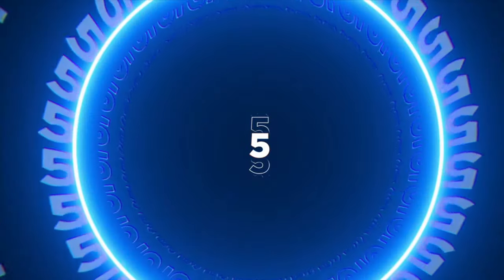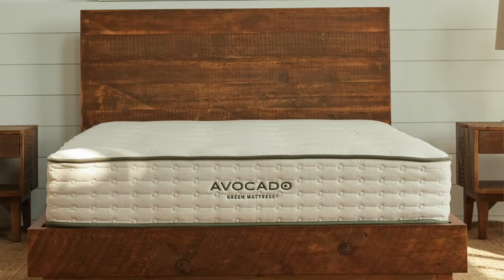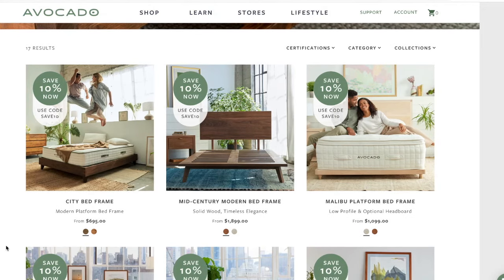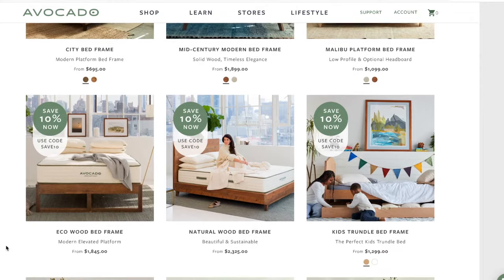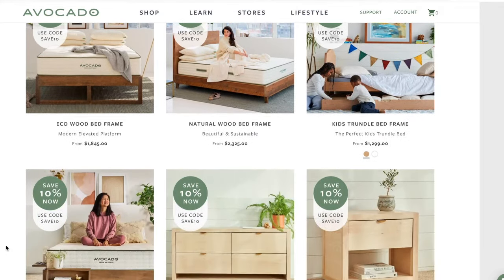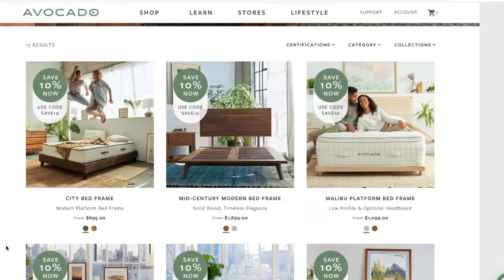Next, we have the handcrafted solid wood beds by Avocado Mattress. Avocado makes all of their beds in their own factory in Los Angeles. Each bed is made with reclaimed wood and handmade to order, with a variety of different designs. These are gonna be slightly more expensive, but they are gonna last and be very sturdy. If you're looking for a solid wood bed frame you can have for years to come, they also have accessories like nightstands and dressers, so it's worth checking them out.